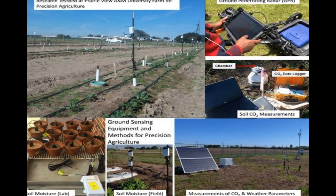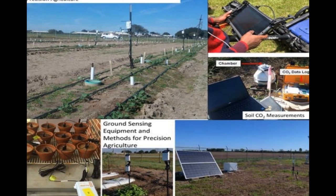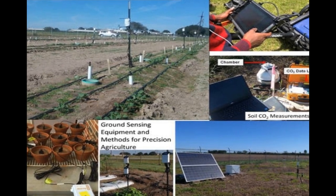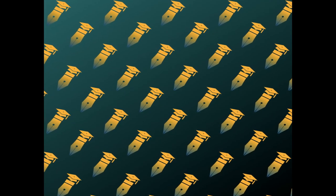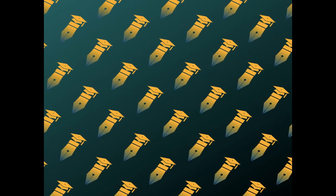Agriculture provides basic needs such as food and fiber, but increasing demands for these products will put additional strain on natural resources. New techniques and approaches are needed to meet future food demands while reducing the environmental footprint of agriculture.